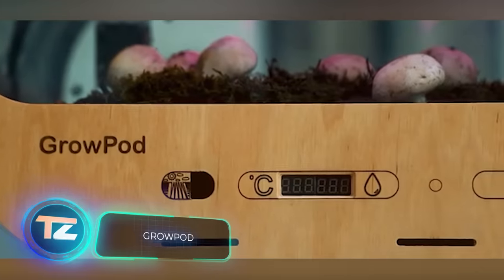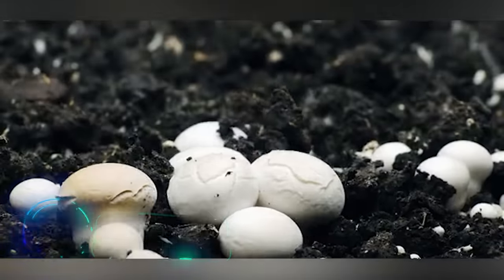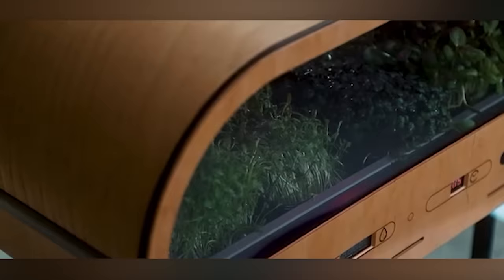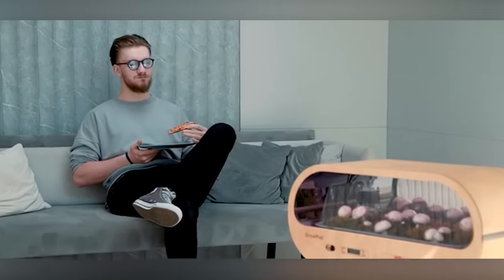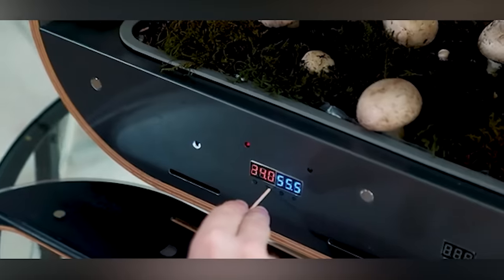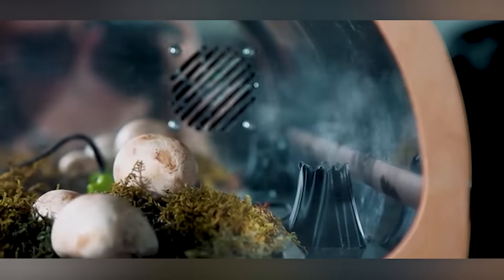No need to wait for the perfect season or spend the entire weekend in the forest. In today's world, fresh mushrooms can grow right in the heart of the city, in your own kitchen. Enter the compact home farm Grow Pod. It looks like a microwave, but behind that glass door, a different kind of magic happens — mushrooms, lettuce, and various micro-greens reach for the light from artificial soil. The farm effortlessly regulates humidity and temperature. Frozen veggies from the supermarket can hardly match up to homegrown produce. The Grow Pod starts at $279.